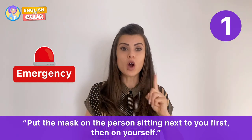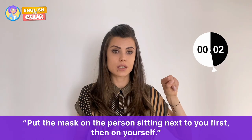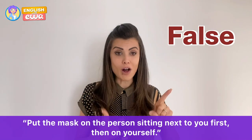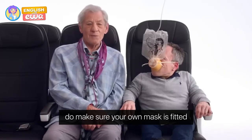False! You should first put it on yourself, start breathing, and then help others. Please make sure your own mask is fitted before helping anyone else. True or false again: in case of an emergency, you should leave all your belongings behind.